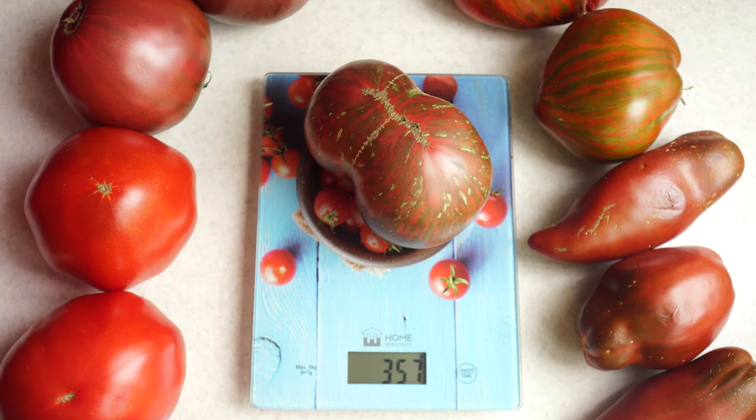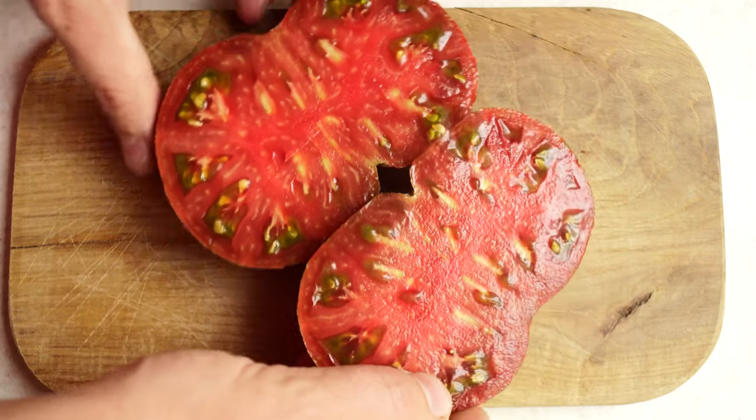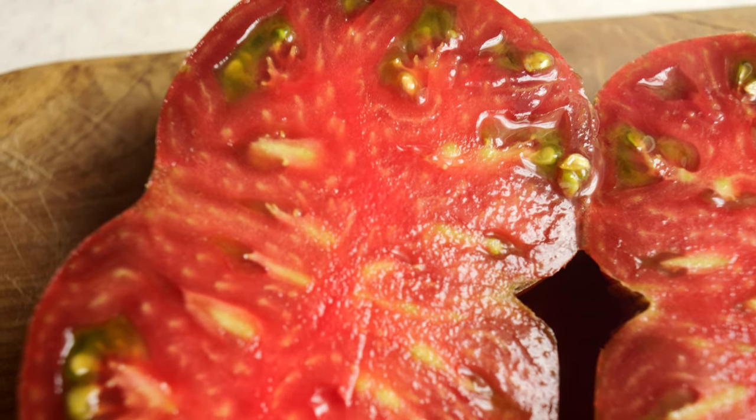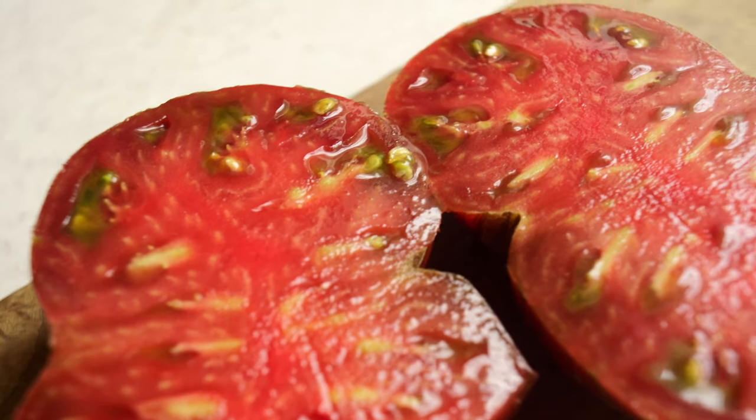In addition to high yield, Fred's Tie-Dye tomato also showed excellent flavor. It can be included in the list of the most delicious varieties of the season as easily as saying that the sky is blue and the moon is the Earth's satellite. Harmonious in all aspects, beautiful and tasty — Fred's Tie-Dye tomato.